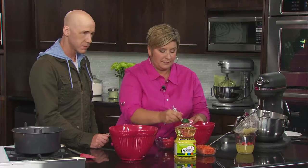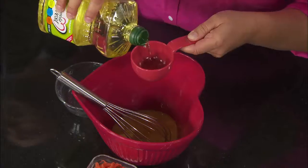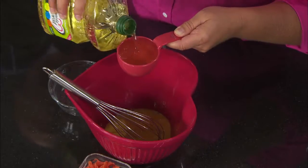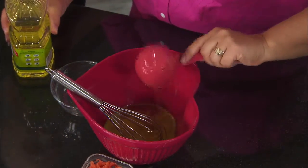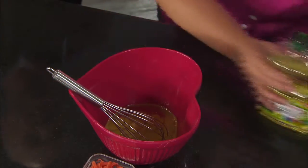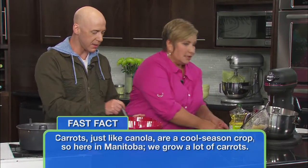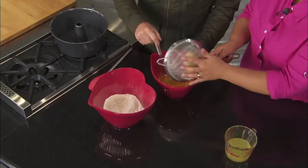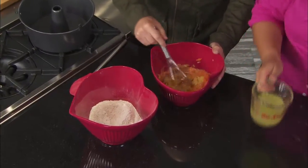Now we have our egg yolks and vanilla — we're going to beat that. It's heart healthy with canola, and you've got to bake with love. So half a cup of our canola oil, and we're going to blend that together. Then we have our grated carrots — that goes in here. Carrots and pineapple. And then our pineapple — we've drained a small can of pineapple — so you're going to add in your pineapple.